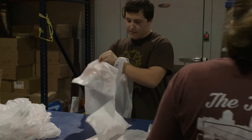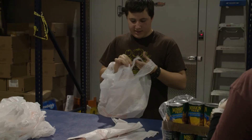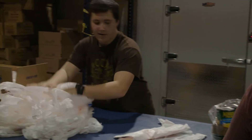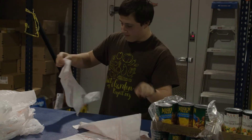Now the fun part: packing the bag. You will start with a double bag by putting one t-shirt bag inside of another. We suggest you designate one special person to be the double bagger for your table. This makes the process much easier.